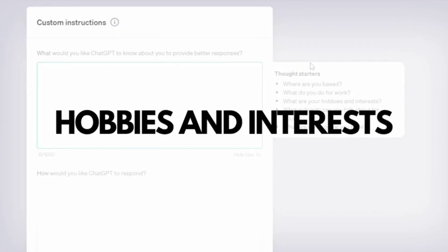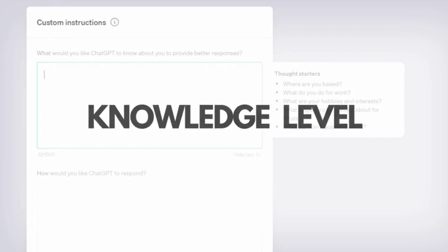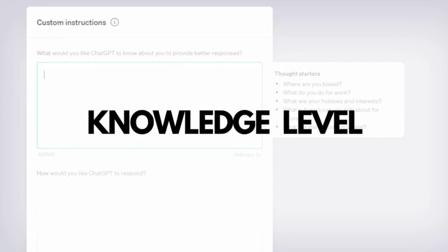You can also add your hobbies and interests — like if you like to play guitar and are into creating music — for a more personalized response. Next, indicating your knowledge level on a topic can help ChatGPT avoid overly technical explanations or overly simplified answers. Are you a beginner, intermediate, or an expert? This helps ChatGPT gauge how detailed or simplified its explanations should be.